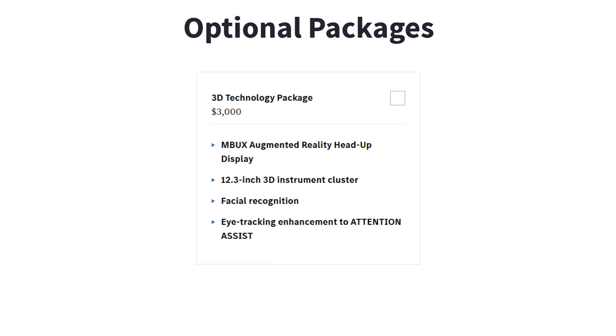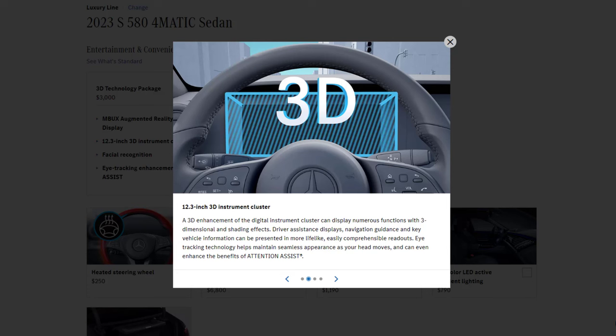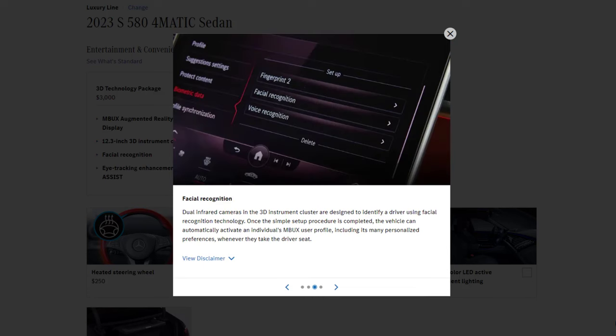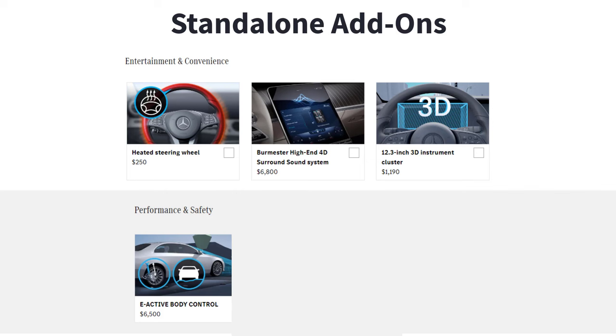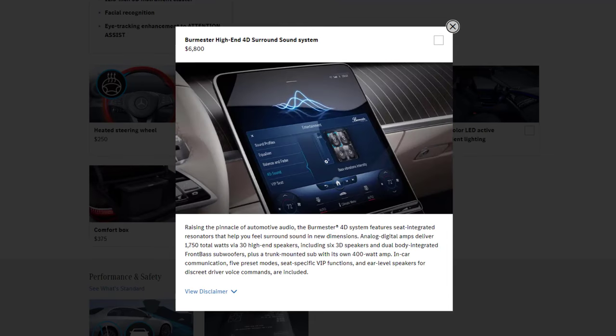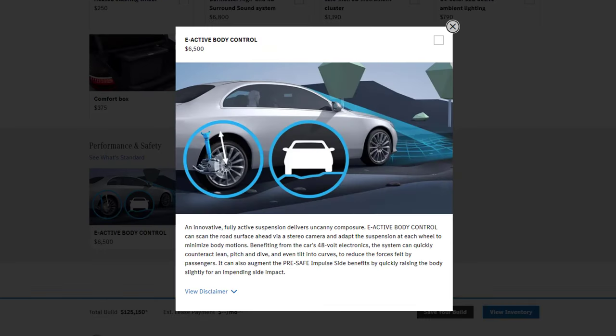For all trim levels, there is a singular package: the 3D Technology Package. This includes augmented reality head-up display by Mercedes-Benz user experience, a 12.3-inch three-dimensional instrument panel, facial identification technology, and eye tracking enhancements for attention assist. There are also four notable standalone options available for all S-Class models: heated steering wheel, Burmester high-end 4D surround sound system with 1750 watts and 30 speakers, 12.3-inch 3D digital instrument cluster, and E-Active body control.